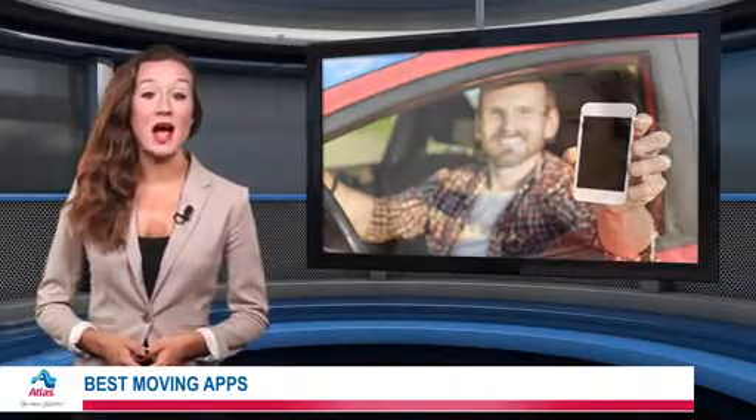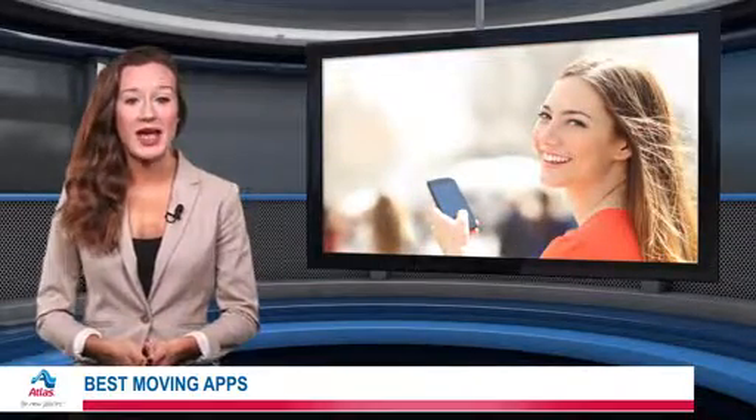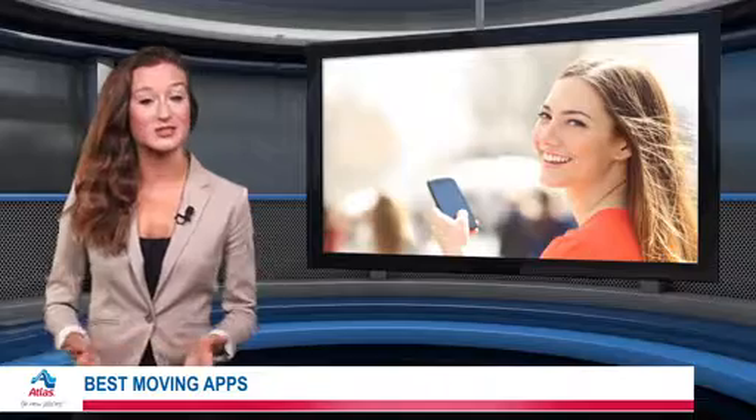Finally, never leave the house without opening up Waze. This handy app gives you the best routes, helps you avoid traffic, and suggests gas stations and other sites to visit.